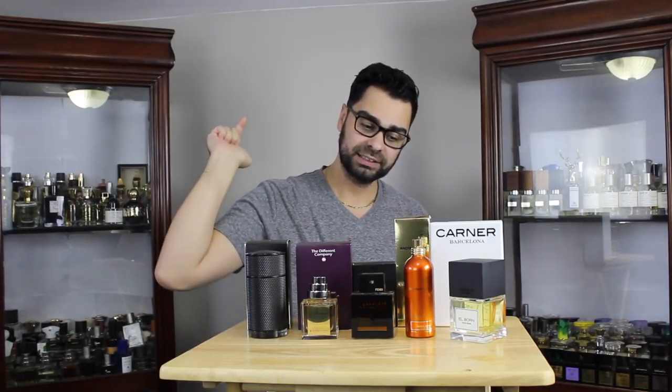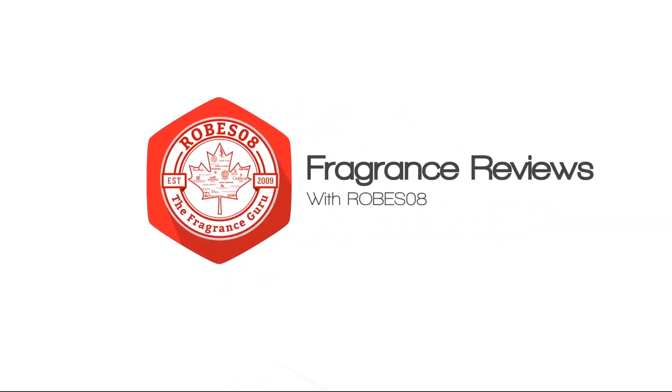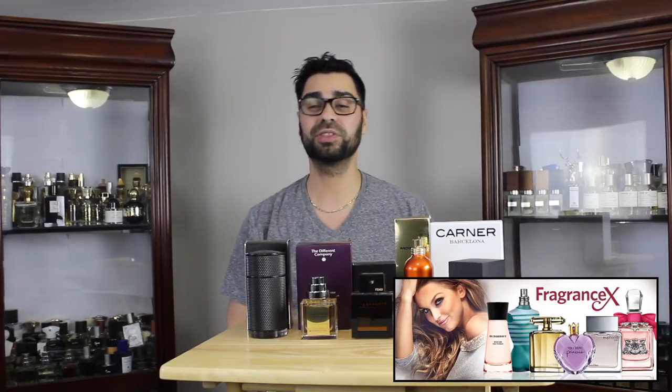It's been a while since I've had a five bottle haul on my channel — today's the day, February 2018. Welcome to my February 2018 haul. We're continuing monthly with the fragrance hauls. First and foremost, I want to thank my partner fragrancex.com for these fragrances. If you're interested, FragranceX has a promo code 'robes08' for 15% off on anything you'd like.